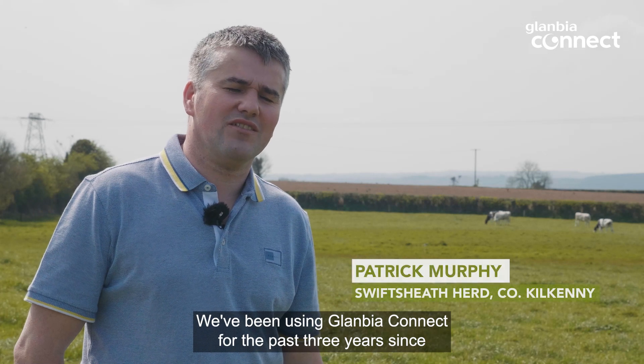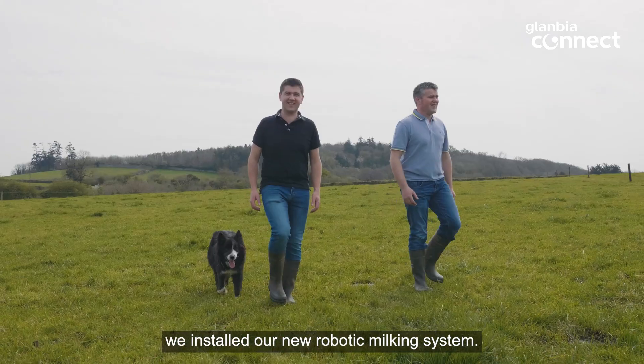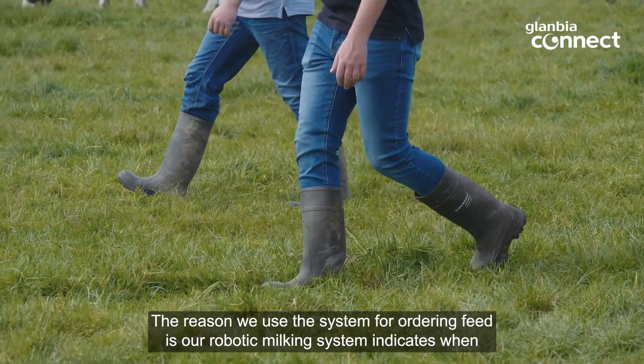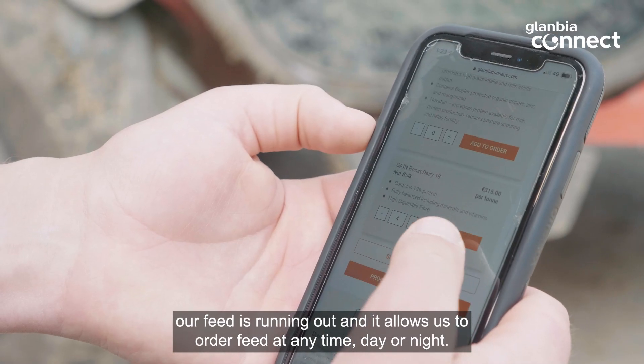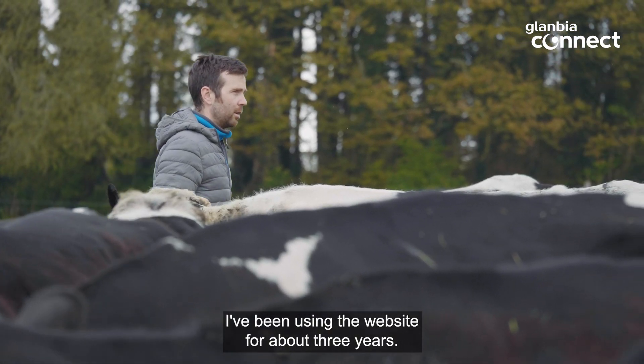We've been using Glanbia Connect for the past three years since we installed our new robotic milking system. The reason we use the system for ordering feed is our robotic milking system indicates when our feed is running out, and then it allows us to order feed at any time, day or night.